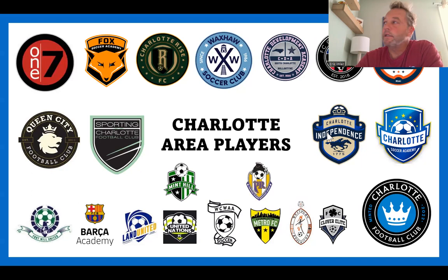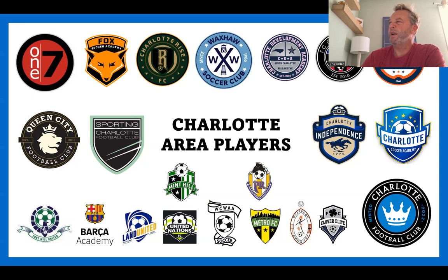The next slide: Charlotte area players. As you can see, there are a lot of options right here in Charlotte. From uptown, within a 25 to 30 mile radius, these are all the different youth soccer clubs you could choose to be a part of. It's an unbelievable amount of options, with different pathways offered by a lot of these clubs — which proves to be a complicated road ahead.